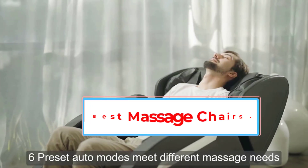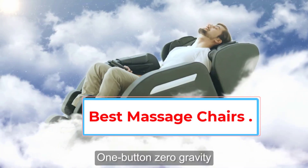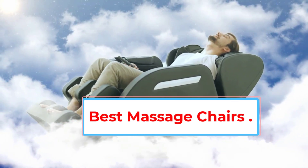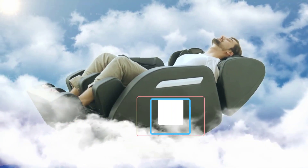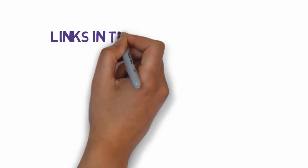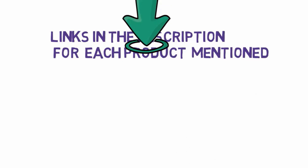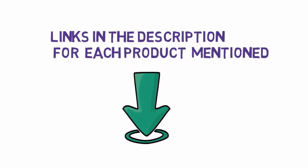Are you looking for the best massage chairs? In this video we will look at five of the best massage chairs on the market. We have included links in the description, so make sure you check those out to see which one is in your budget range.